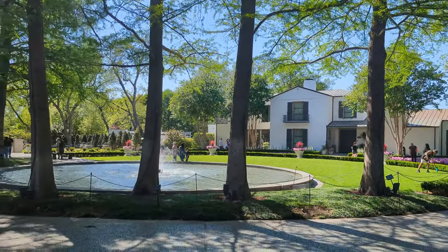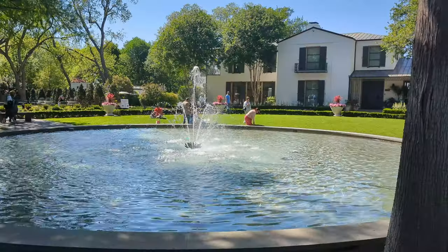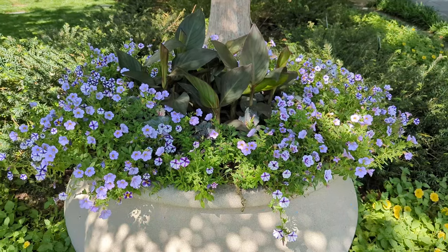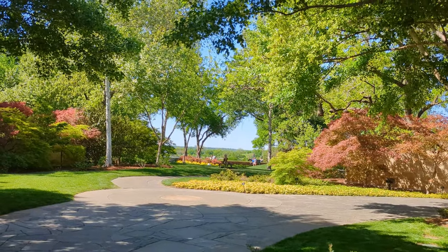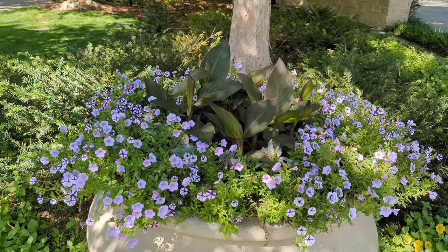Then you can come to the Dallas Arboretum, have lunch, and spend your remaining time around the gardens — that would be a perfect day. The cost of entry to the Dallas Arboretum depends on several factors including your age and the day you go, so do check out their website for more information.